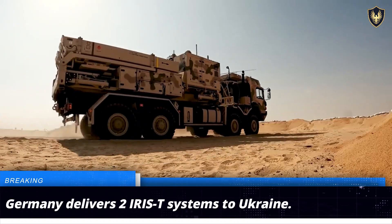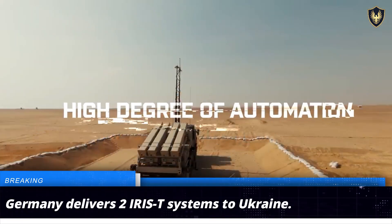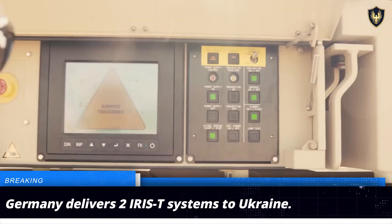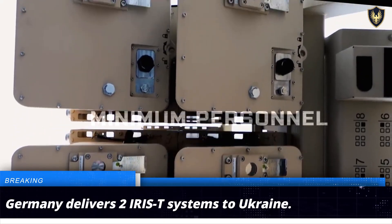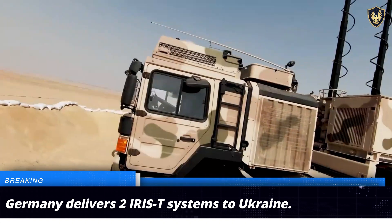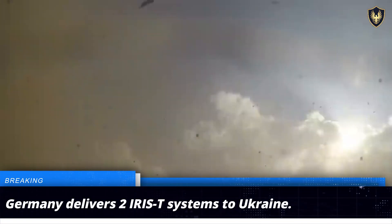The SLM variant, on the other hand, boasts a longer engagement range and can engage targets at distances of up to 40 kilometers. Deploying both systems together can counter a wide array of aerial threats, including aircraft, helicopters, drones, cruise missiles, and even ballistic missiles. Germany had earlier provided Ukraine with three IRIS-T SLM systems and one IRIS-T SLS system.